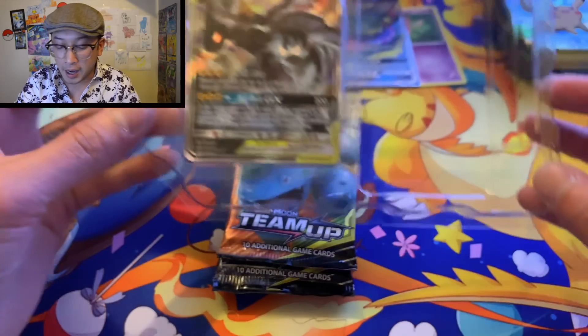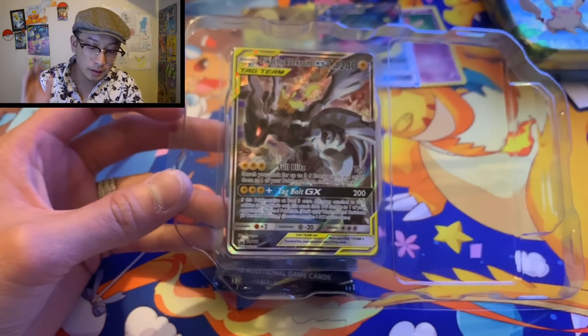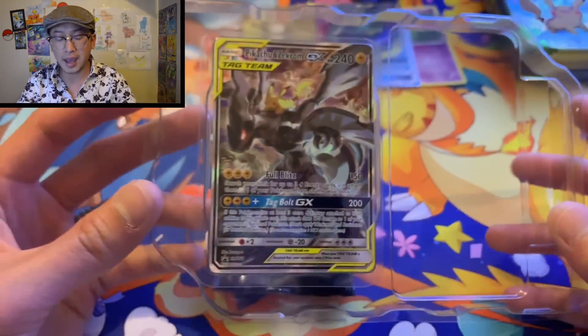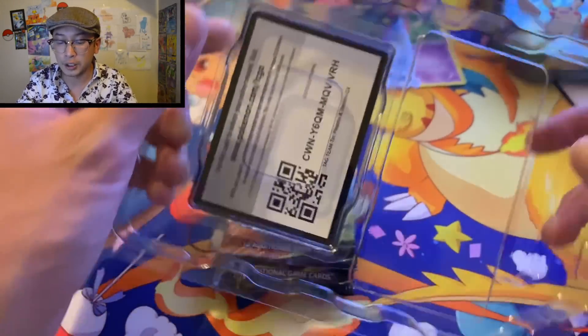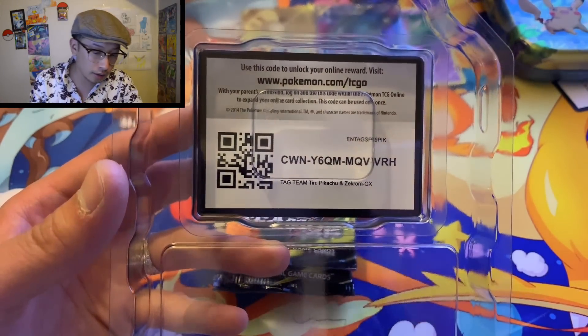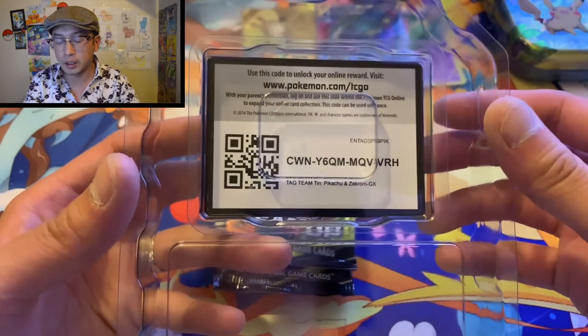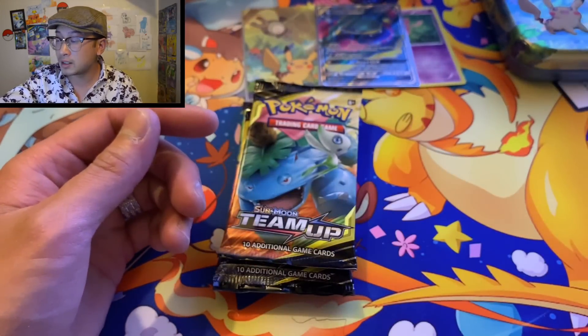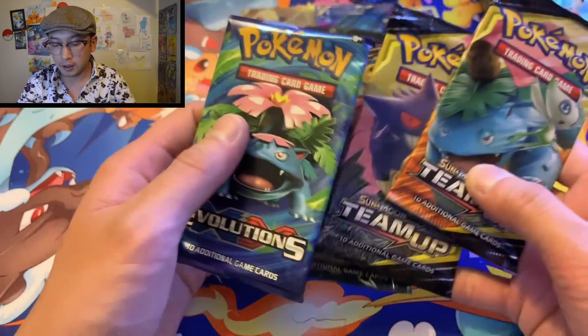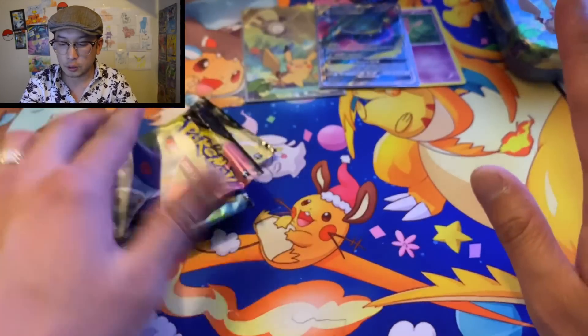But this one actually says SM168 — thank you Pokemon Company, you did things right. Here's the code card for you guys. I don't want to take it out of the plastic at the moment — I might keep it sitting in the tin just like that, we'll see.